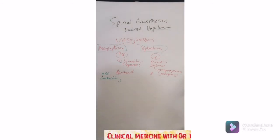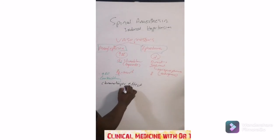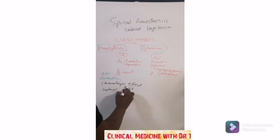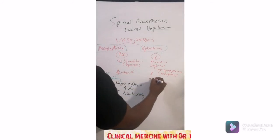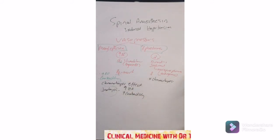Remember, when they say a drug has a chronotropic effect, they mean that drug has an ability to increase conductivity. Phenylephrine has both inotropic and chronotropic effects, unlike ephedrine, which only has chronotropic effects.